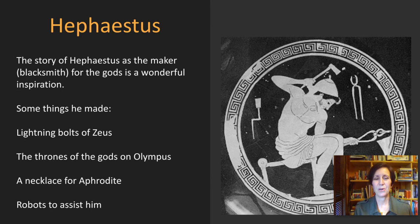Two makers in Greek mythology are particularly inspirational. The first is Hephaestus — the maker or blacksmith for the gods — a wonderful inspiration for making in the mythology classroom. Things he made include the lightning bolts of Zeus, the thrones of the gods on Mount Olympus, a necklace to entice Aphrodite to be his wife, and my favorite story, the robots that were supposed to assist him in his workshop. He is one of my favorite gods for this reason.